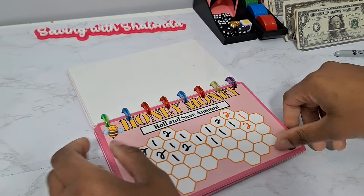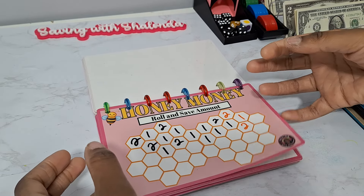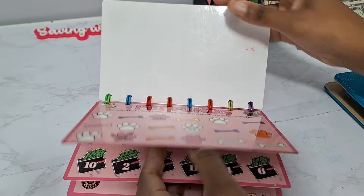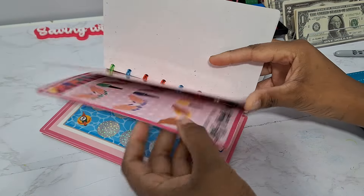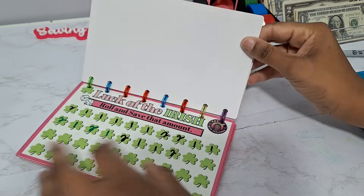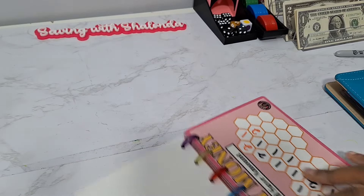Once we hit 2,000 subscribers, I will be giving away in a download: honey money, pet funds, cash wallet, this Valentine's Day game, and the St. Patrick's Day Luck of the Irish freebie as well — and many, many more possibly.